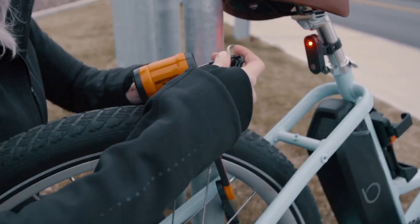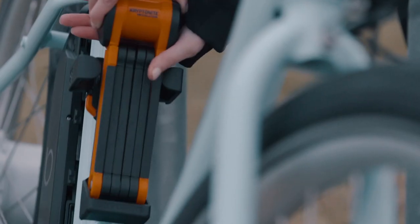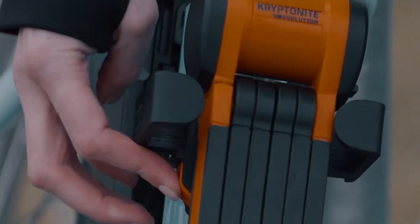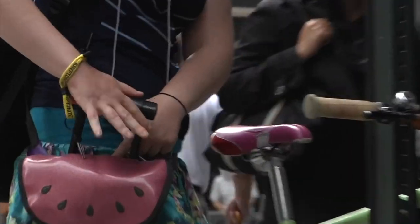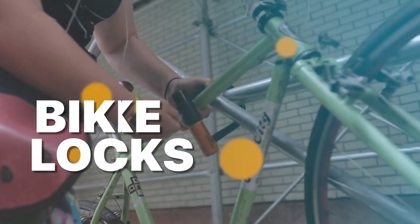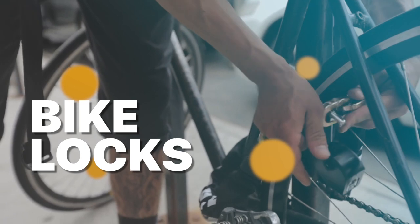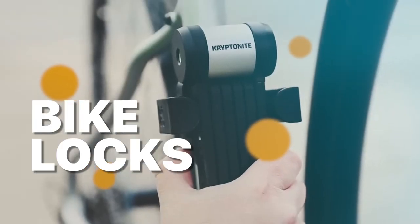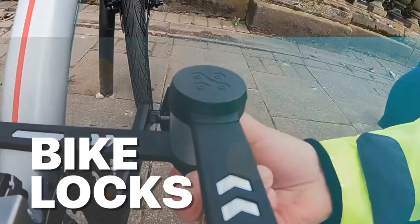Hey there fellow cyclists and bike enthusiasts, welcome back to our channel where we're all about keeping you and your precious rides safe and secure. In today's video, we're diving deep into the world of bike security and presenting you with the ultimate lineup of the best bike locks that 2023 has to offer. For more information and the latest prices, head over to the description below.